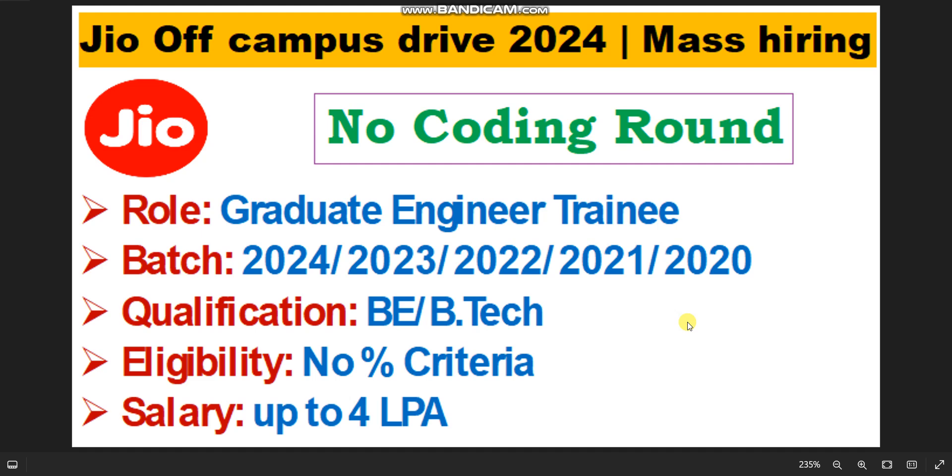Hello everyone, welcome to Code with Anurag, where you can find the latest job updates and complete placement preparation. One big update is coming from Jio — finally Jio is hiring 2024, 2023, 2022, 2021, and 2020 passout batch candidates for the Graduate Engineer Trainee role. B.E. and B.Tech candidates can apply; all batch candidates are eligible. This is an IT job, but there will not be any coding round.